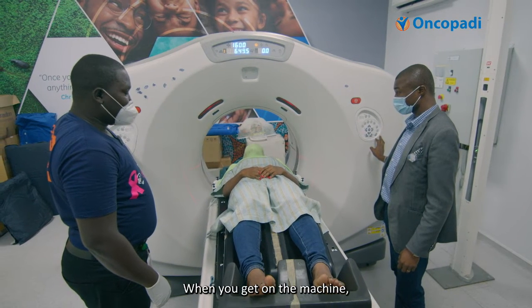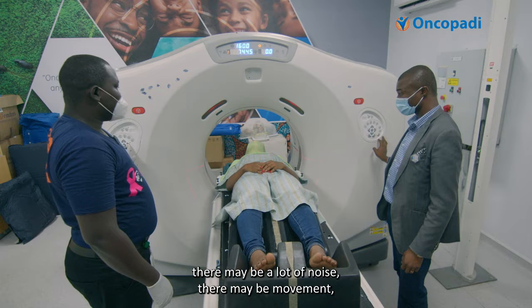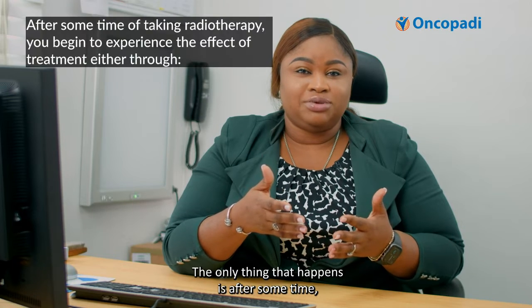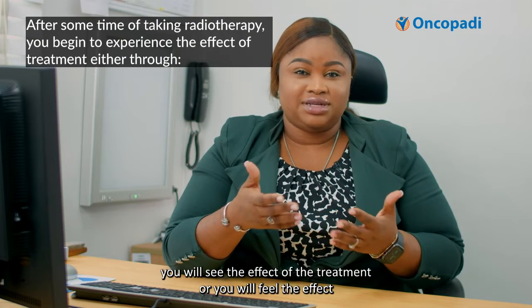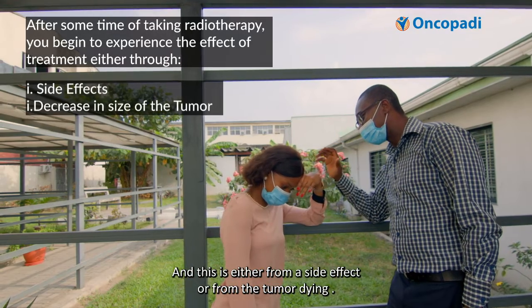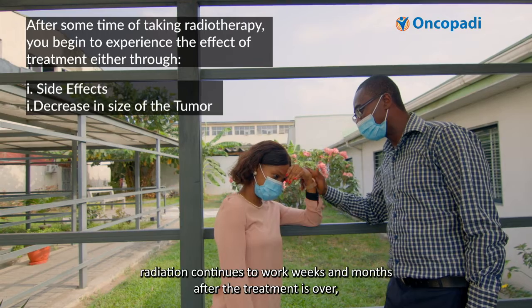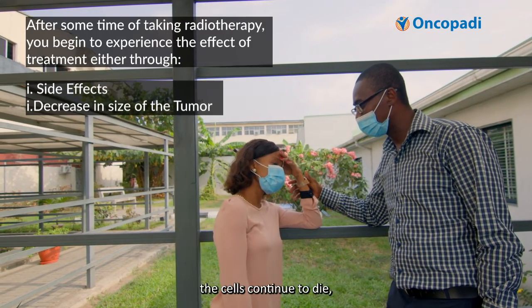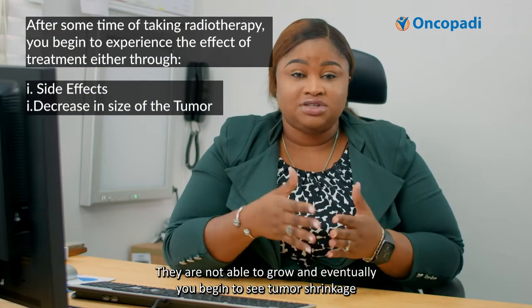When you get on the machine, there may be a lot of noise, there may be movement, but you're not going to actually feel anything. The only thing that happens is after some time, you will see or feel the effect of the treatment, either through side effects or from the tumor dying. Radiation continues to work weeks and months after the treatment is over — the cells continue to die, they're not able to grow, and eventually you begin to see the shrinkage and the effect of the treatment.